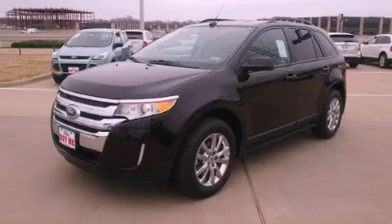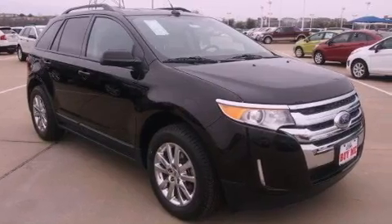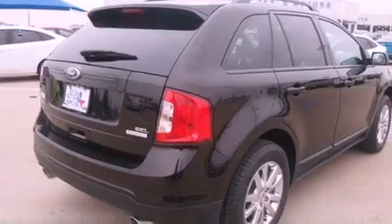This is a brand new 2013 Ford Edge — functional utility for a modern lifestyle. It has a 2.0-liter four-cylinder engine and a six-speed automatic transmission.